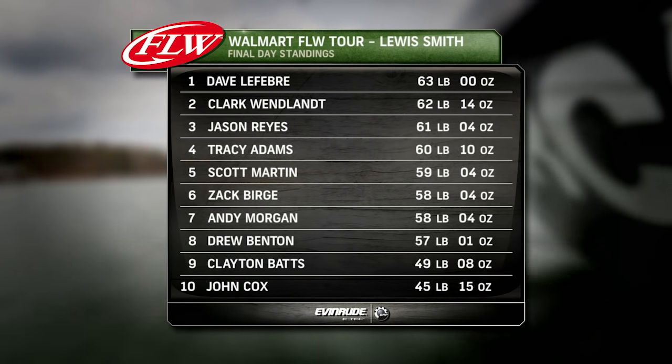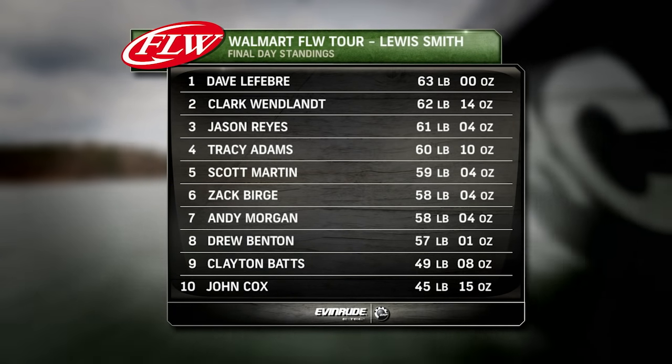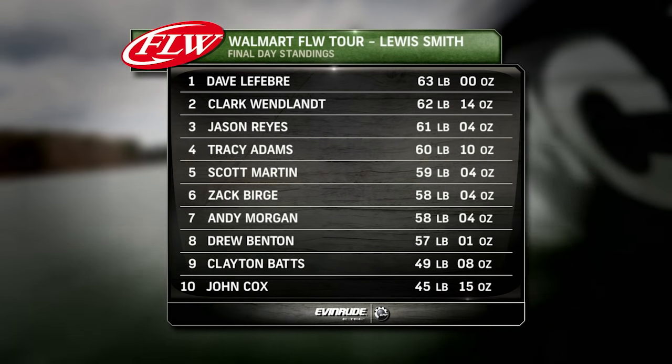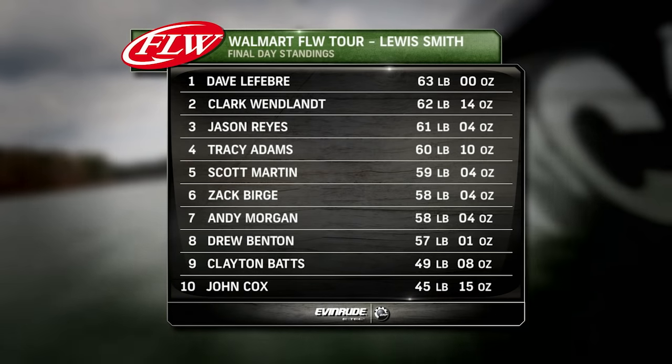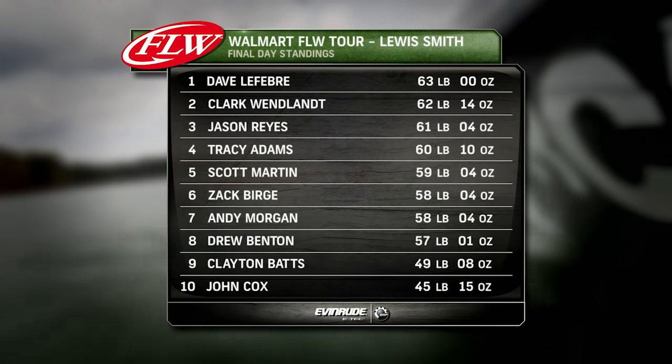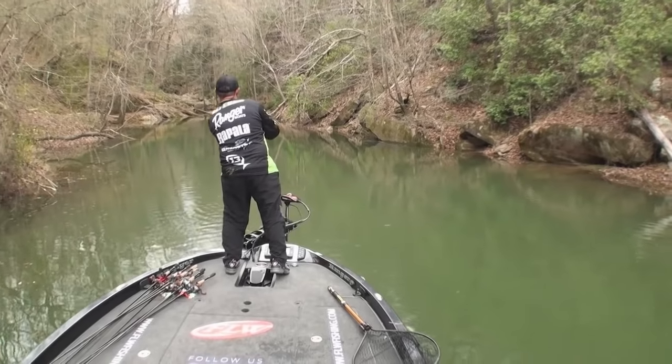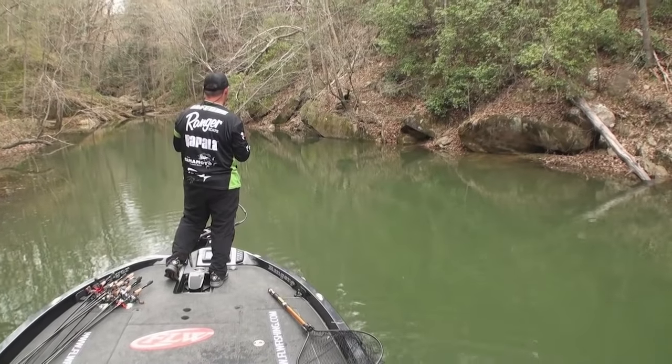Clark Wendlett, who is a three-time angler of the year on the Walmart FLW Tour, is trailing Dave Lefebvre by the thinnest of margins. I had some freedom because these fish don't bite. Some of the other guys were saying they bite at 11, 12 o'clock. It was really a lot later for me, so I just felt like I had that buffer zone — I could try some different stuff in the area.